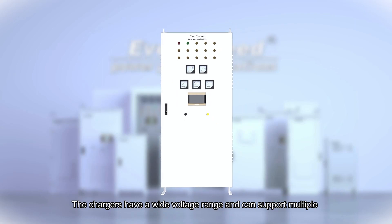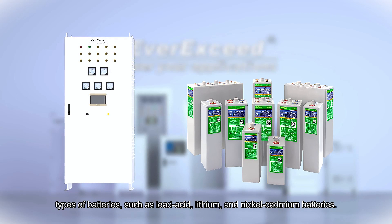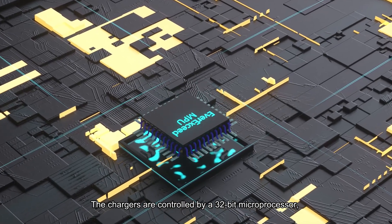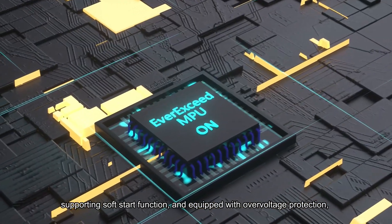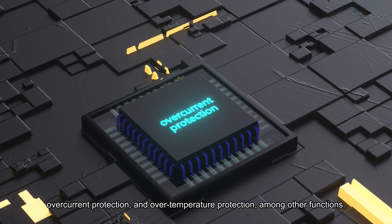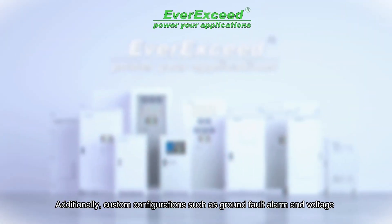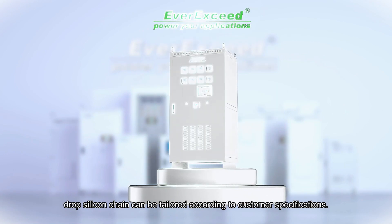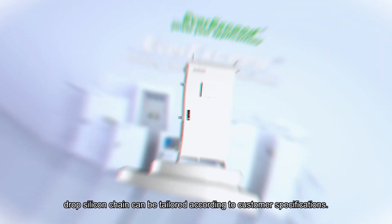The chargers have a wide voltage range and can support multiple types of batteries, such as lead-acid, lithium, and nickel-cadmium batteries. The chargers are controlled by a 32-bit microprocessor, supporting soft start function, and equipped with over-voltage protection, over-current protection, and over-temperature protection, among other functions. Additionally, custom configurations such as ground fault alarm and voltage drop silicon chain can be tailored according to customer specifications.